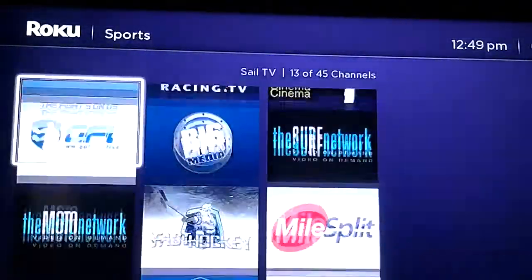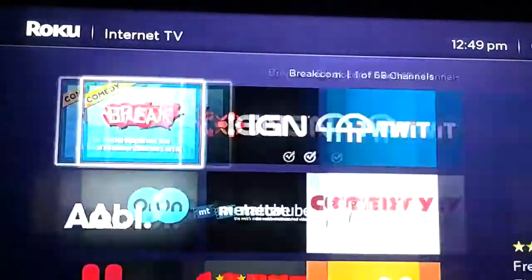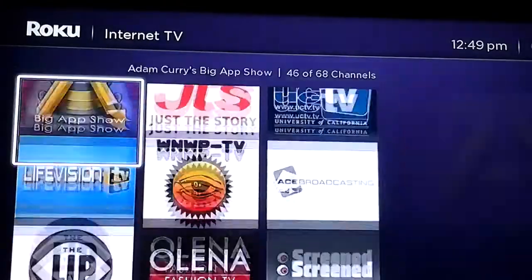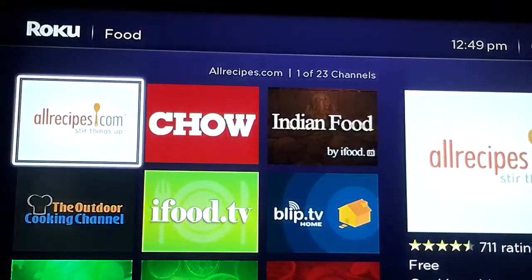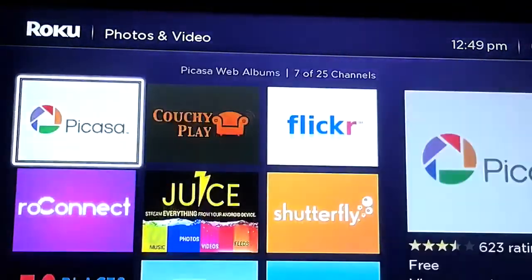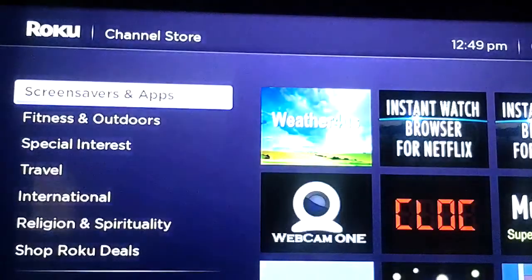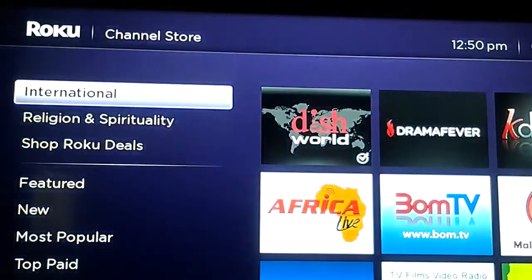There are science and technology channels, sports apps you can take a look at, internet TV apps, and a whole lot more available on the Roku 3. You have food channels where you can learn how to make Chinese food or whatever. Photos and video channels are there too. I just wanted to show you these apps — there's also international stuff and more.